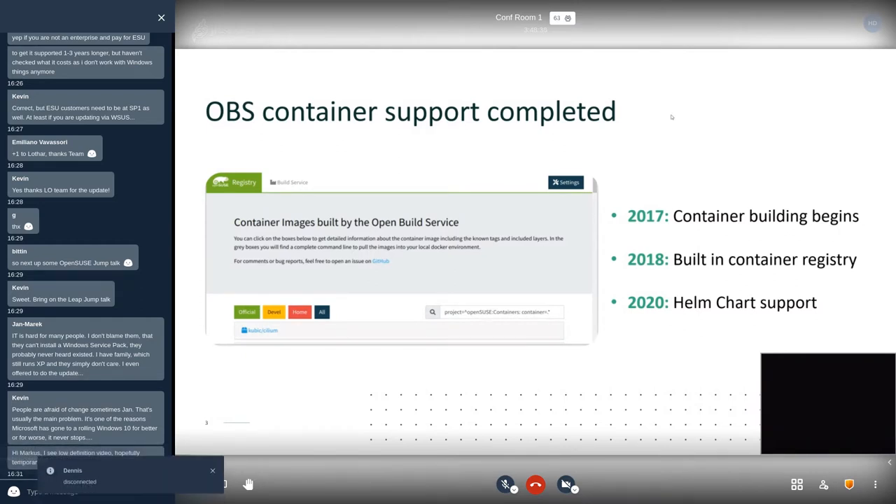That journey began in 2017 — three years ago — when container building and the first capabilities to produce container images on the basis of packages were added to the tool. That led to a second milestone in 2018, when we figured out that all these containers need to be registered, discoverable, and downloadable. So OpenBuild Service added a built-in container registry with automated publishing. Fast forward to 2020, we've also added Helm chart support, so we can put out not just individual containers but entire assemblies of containers into services and applications. The first v3 Helm chart is public and available on our registry at this very moment.